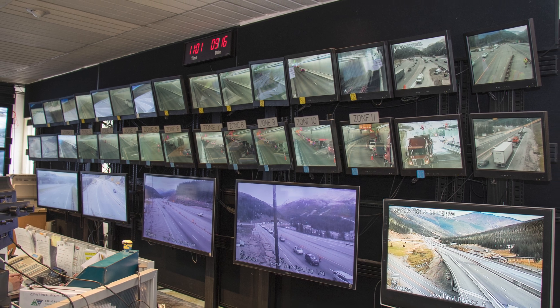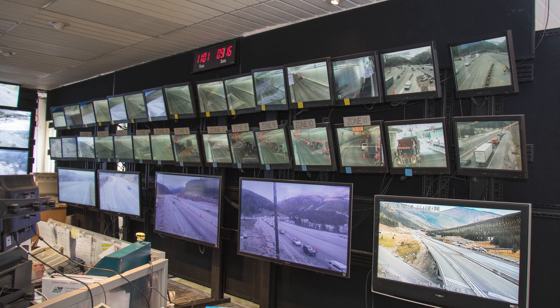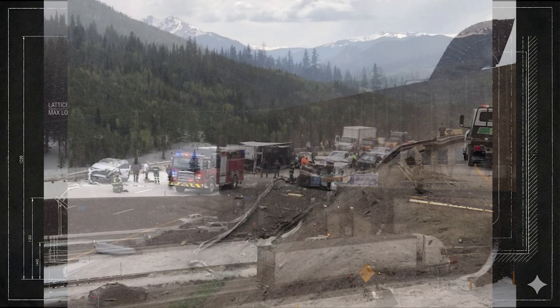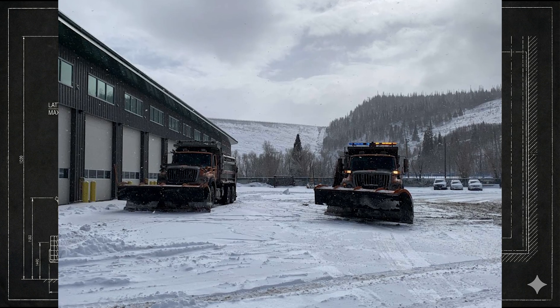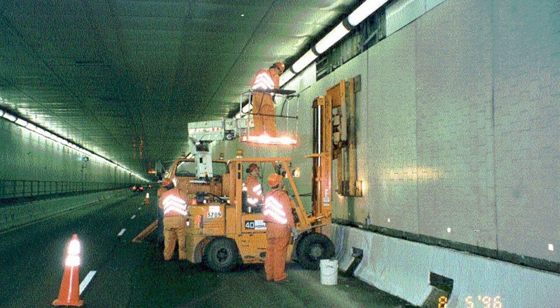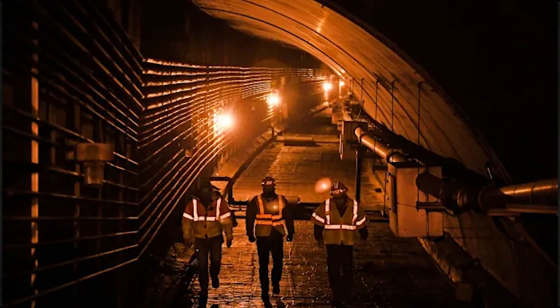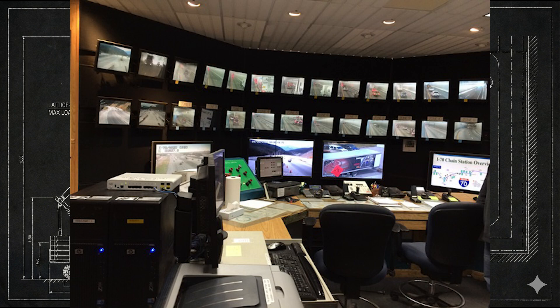A single accident, a stalled vehicle, a minor collision, or even a change in wind direction outside can require immediate adjustments. The approaches to the tunnels demand just as much attention — the 7% descent toward Silverthorne has long been one of the most challenging stretches for heavy trucks, and avalanche mitigation teams manage dozens of slide paths above the corridor. Inside the tunnels themselves, maintenance never stops. The Eisenhower and Johnson tunnels operate as a system — part roadway, part industrial facility, part mountain weather outpost — designed to keep traffic moving through a place where nature is constantly pushing back.